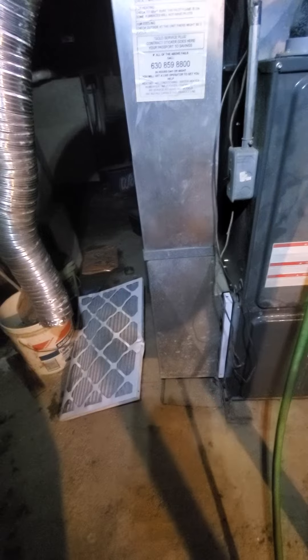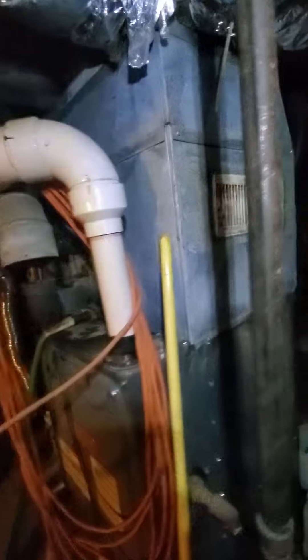Your return drop is coming in at about 24 by 8. Existing filter is 16 by 25 by 1. Main supply is about 21 by 20.